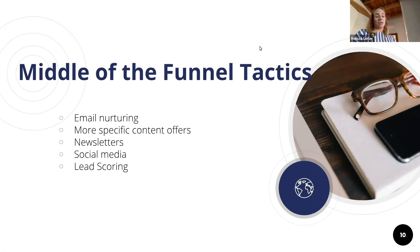Middle-of-funnel tactics are where you hear us talking about workflows and email nurturing, and more specific content offers. Going back to the sore throat example — once someone knows what's causing their symptoms, that's more middle-of-funnel content. They know the specific problem and are looking for more specific answers and solutions. Newsletters are also a great way to stay top of mind for people who aren't ready to buy now but might be in a year or so.